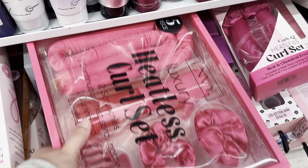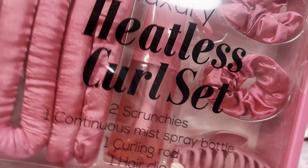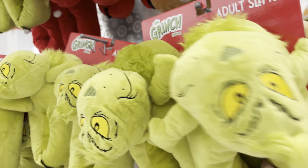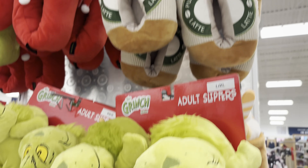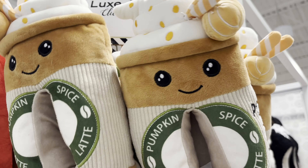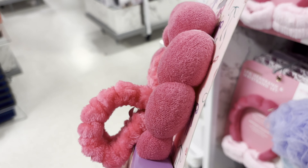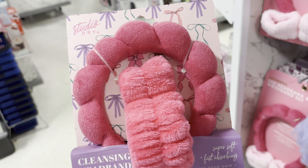I see a lot of these heatless curls — that would be a great gift and this is just $7.99. We have Grinch slippers for $16.99. Pumpkin Spice Latte slippers are $14.99. And then here's a different version of the Grinch slippers — he's Santa. I think I like this set better because it comes with the armband so water doesn't get all over you when you're washing your face. It's $7.99.